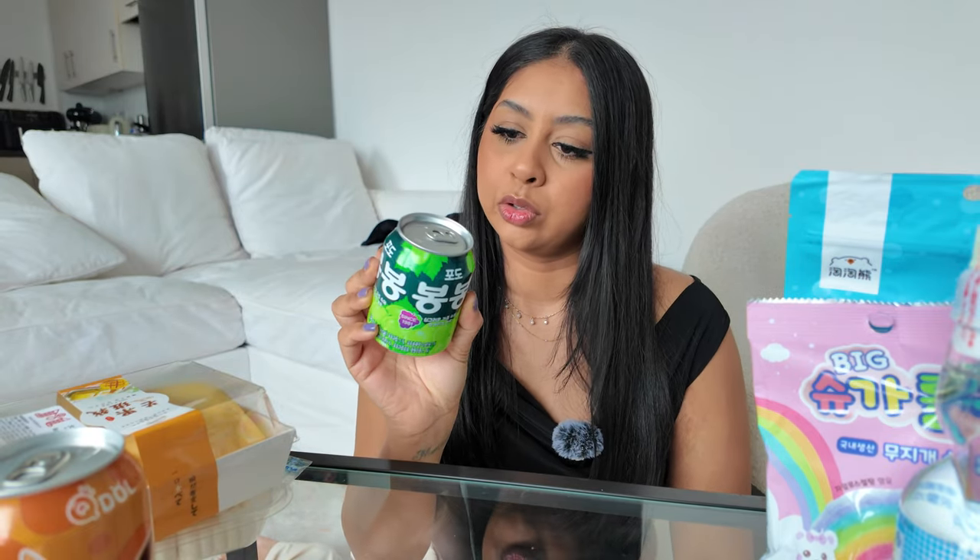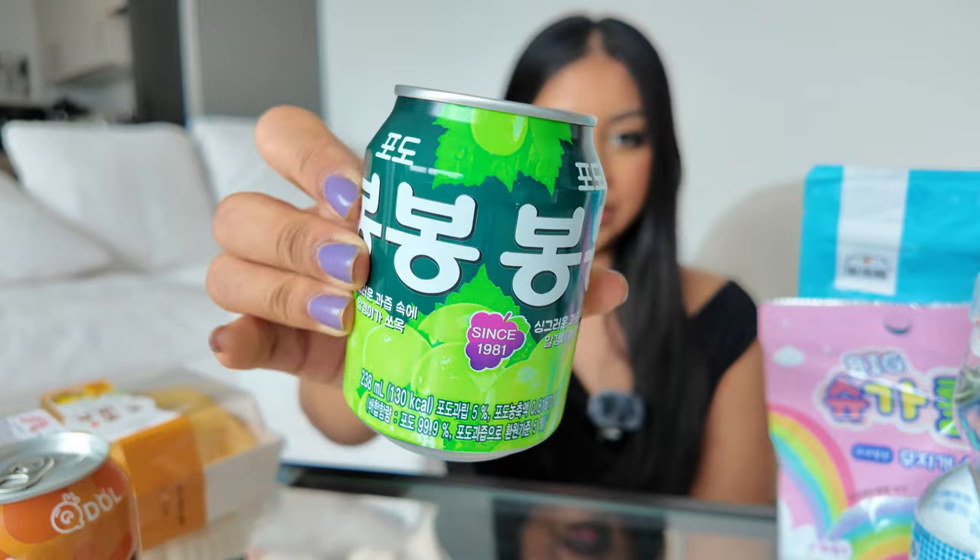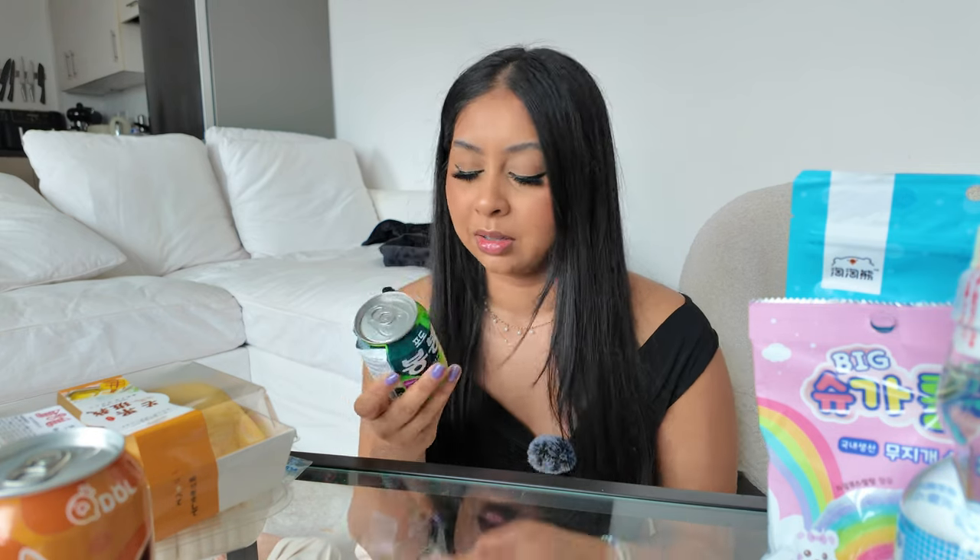I think it's time for a drink. I love anything grape flavored, so I got this little can — it's just canned grape nectar. It's super tiny. Reading the ingredients: water 65%, sugar syrup, grape powder, grape juice, citric acid. There are under 10 ingredients in here, which makes me feel a little bit better.